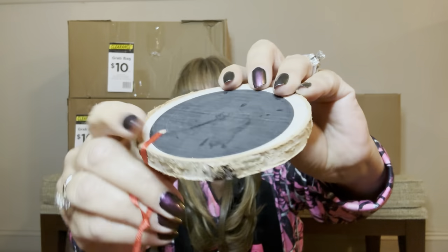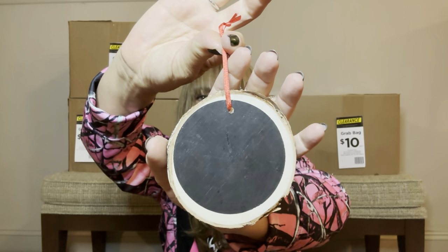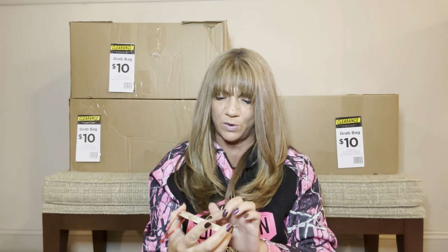We also have a Be Mine stamp right there. Then we have these — I like this. It might be something nice I can use for my Instagram pictures, but it's actually an ornament to go on the tree. It looks like it has some wood grain and almost looks like chalk in the center, so you could write something on there. This goes for $2.99.